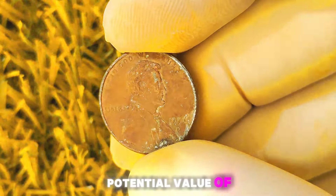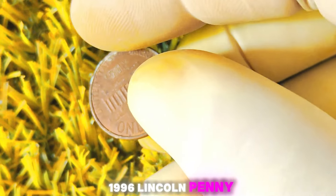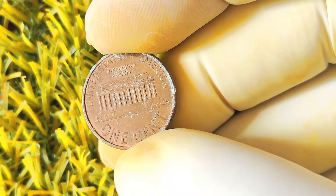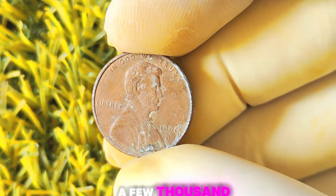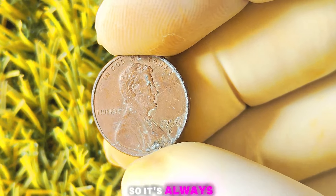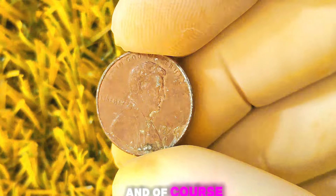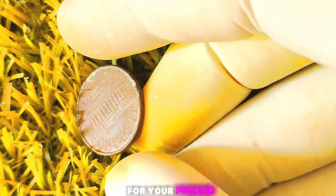If you were to take your 1996 Lincoln penny D-Mint mark coin to a coin shop or dealer, you could expect to receive a fair market value based on the coin's rarity, condition, and current demand. Depending on the current market conditions, you may be offered anywhere from a few hundred to a few thousand dollars for your rare error coin. It's important to remember that the value of rare coins can fluctuate over time, so it's always a good idea to keep an eye on market trends and always do your research before selling any valuable coins.